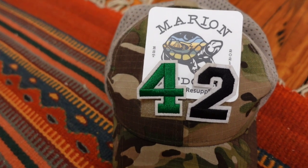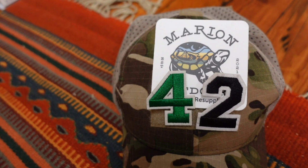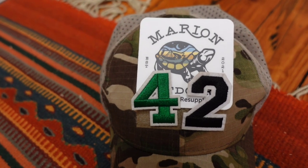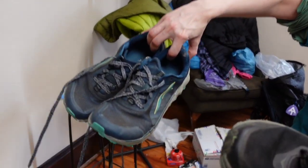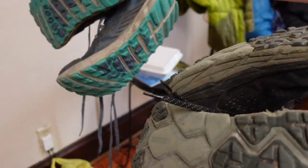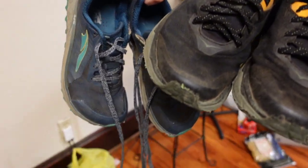It's day 42 and we're at Marion Outdoors. We took a zero day for a much-needed resupply. It looks like we got a lot of things including sneakers, so bye-bye sneakers after 500 plus miles. Much needed resupply, thanks for the support — day 42.